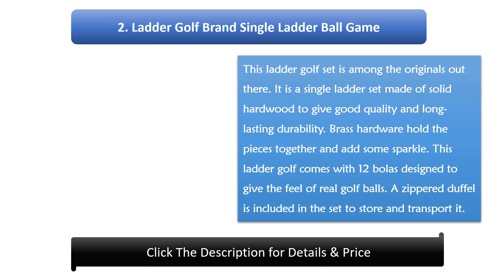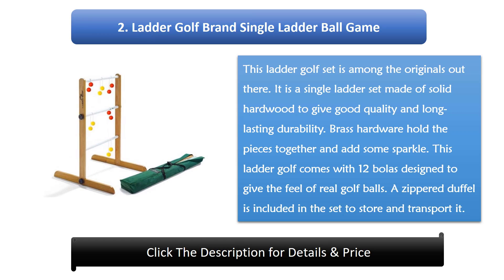Number 2: Ladder Golf Brand Single Ladder Ball Game. This ladder golf set is among the originals out there. It is a single ladder set made of solid hardwood to give good quality and long-lasting durability. Brass hardware holds the pieces together and adds some sparkle. This ladder golf comes with 12 bowlers designed to give the feel of real golf balls. A zipper duffel is included in the set to store and transport it.